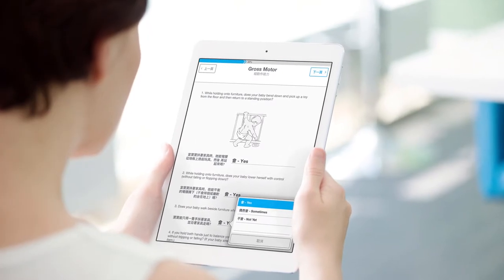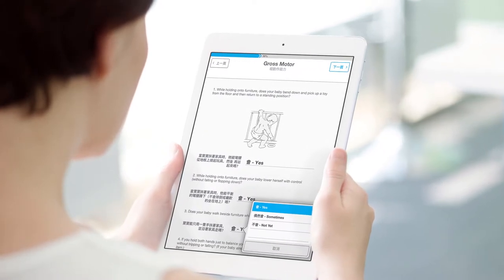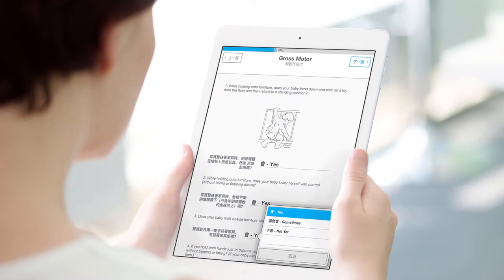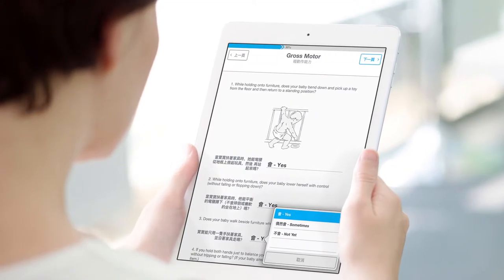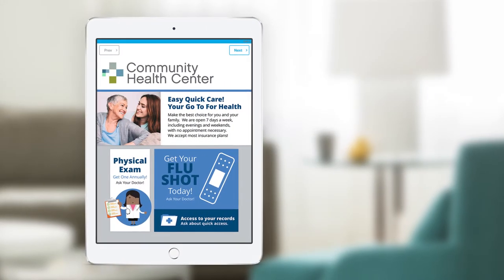With interactive digital assessments and screeners, you can now efficiently assess patient need and level of condition severity to facilitate the right provider intervention in areas such as musculoskeletal disorders, pediatrics, mental and cognitive health, and more.